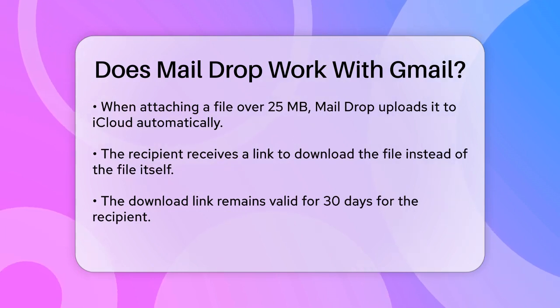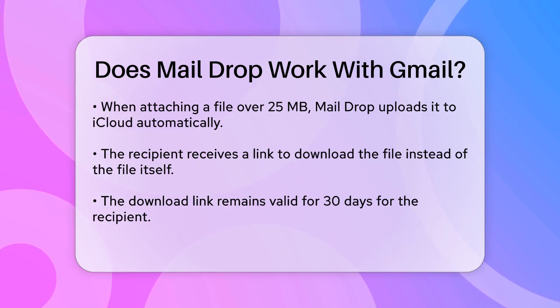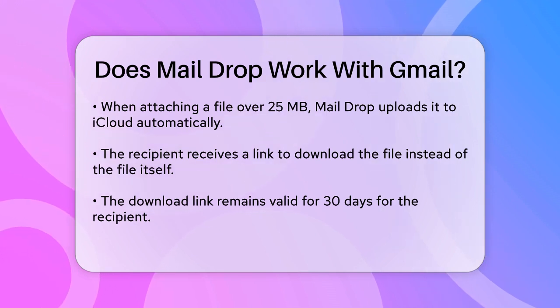When you compose an email and add a large attachment, the Mail app will handle the rest. The file will be uploaded to iCloud and the recipient will receive a link to download it. This link is valid for 30 days, so your recipient has plenty of time to download the file.